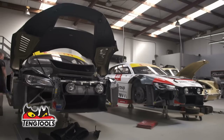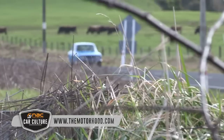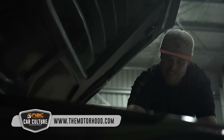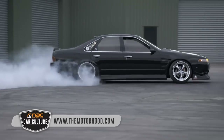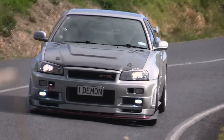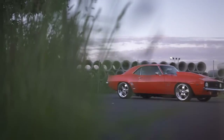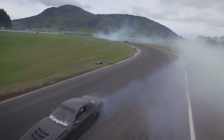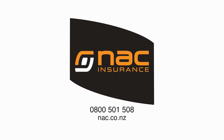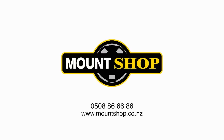That's us for another episode — and in fact this season of NAC Car Culture. If you've missed any of the action, be sure to jump onto themotorhood.com to check out all the episodes, and while you're there don't forget to get you and your ride in with a chance to get featured in Season 2. A massive thanks must go to our sponsors NAC Insurance, Teng Tools and Mount Shop — without them this show wouldn't happen. Thanks for watching — see you in Season 2.